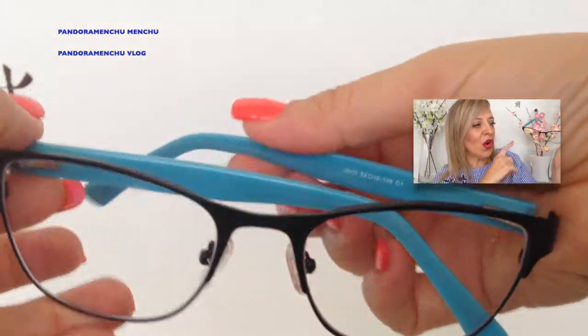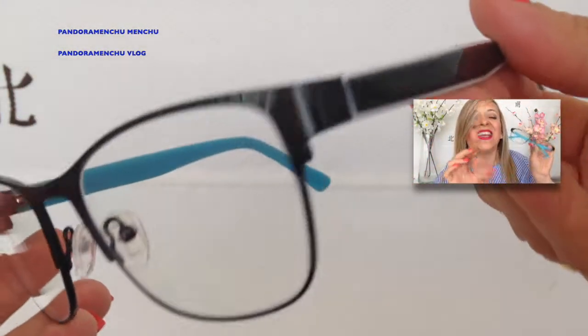Tú puedes elegir el modelo que quieras; yo al final elegí este modelo. Tiene una aplicación dentro de la página donde tú puedes subir tu foto y te vas probando las distintas gafas que tú vas eligiendo. Así ves si te favorece una gafa grande, estrechita, redondita. Los colores, hay un montón de colores en cada modelo. Está genial.